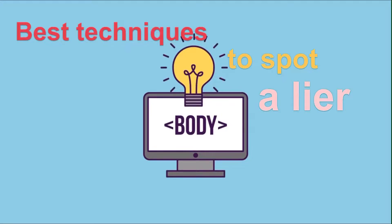While people will always get away with lying, most lies are pretty easy to spot if you know how to read the signs. Here are a few techniques to determine if someone is telling the truth or not.